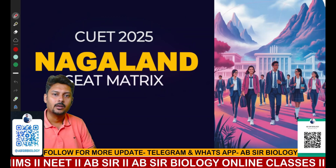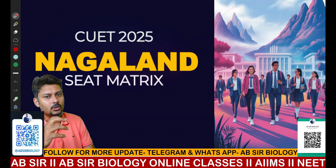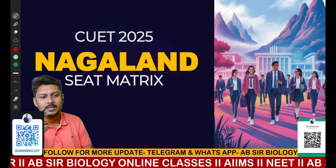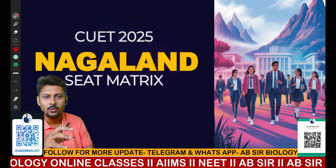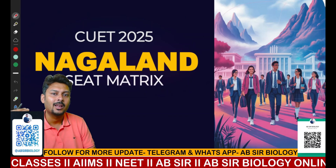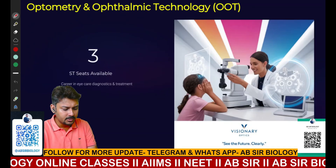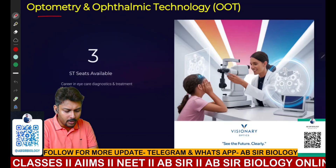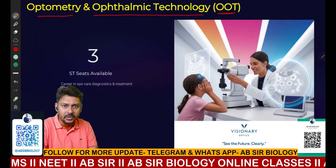Hello students, welcome to another new video. Today I'll discuss the CUT 2025, because lots of queries came from students, and that's why I planned to make this video based on the CUT and how many seats will be available from Nagaland in 2025. The first course available under the CUT quota is Optometry and Ophthalmic Technology, in short known as OOT.